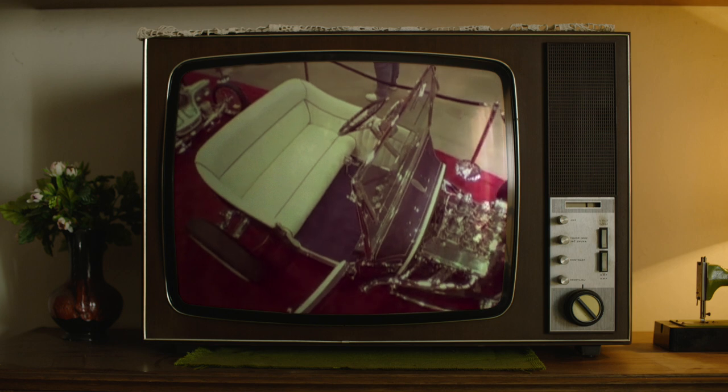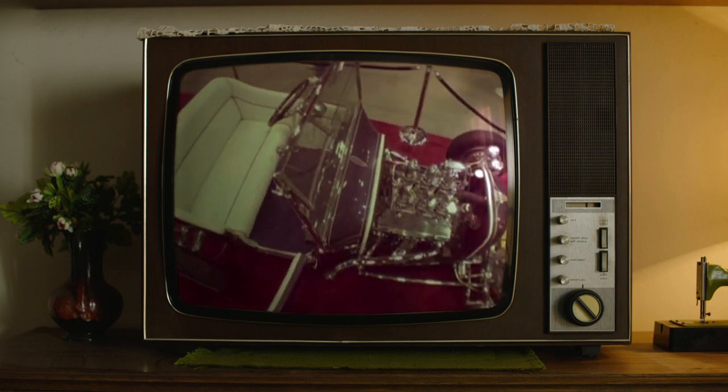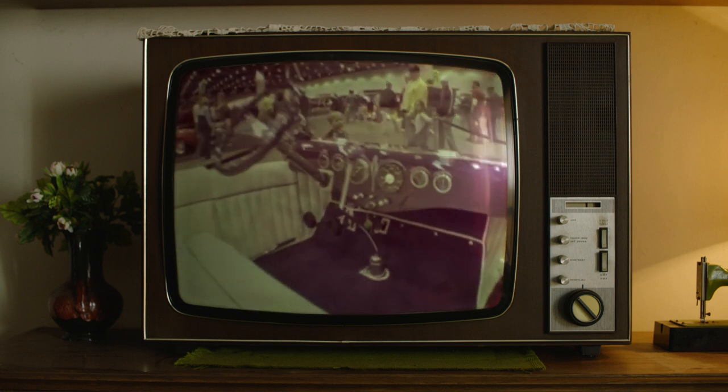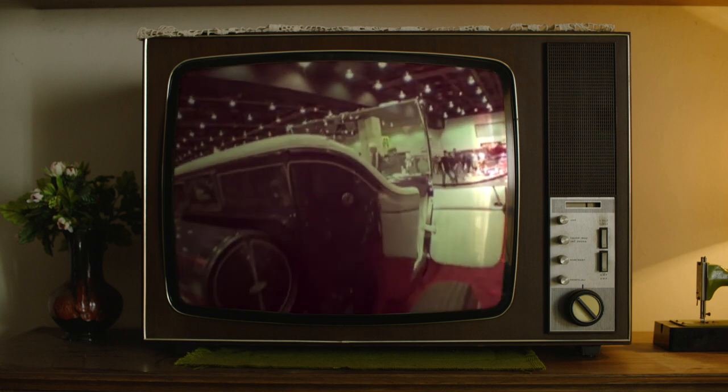Later on at the show I was drawn back to the car and I took a good hard look at it and I remember saying to myself, man I really would love to build something like this someday. From there on out I had a soft spot for Tweety Pie.